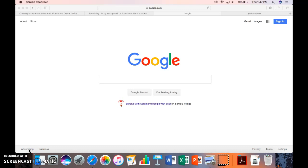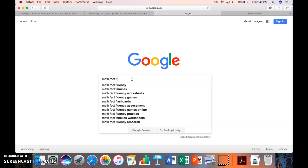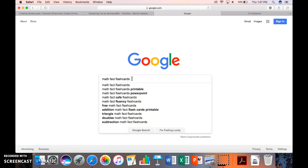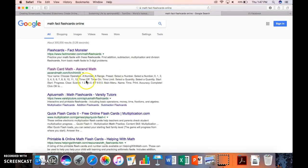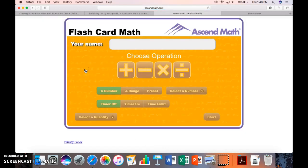I could give you the whole website name and you could type it in — ascendmath.com slash yadda yadda yadda. But the easiest way is to just come here to Google and type in math fact flashcards. We don't want printable ones, so we want math fact flashcards online. It looks like the second one down here, flashcard math from AscendMath — we're going to click on that.